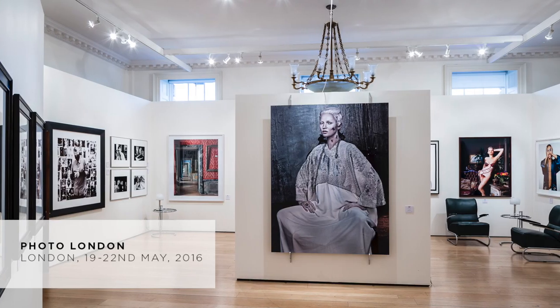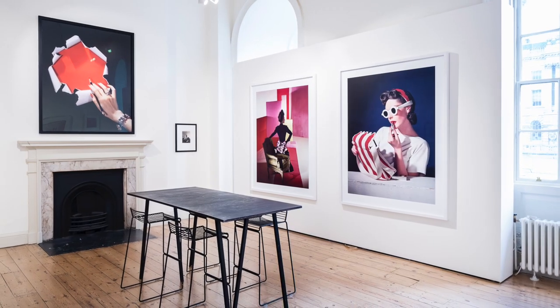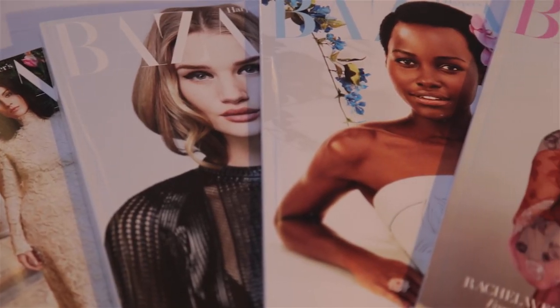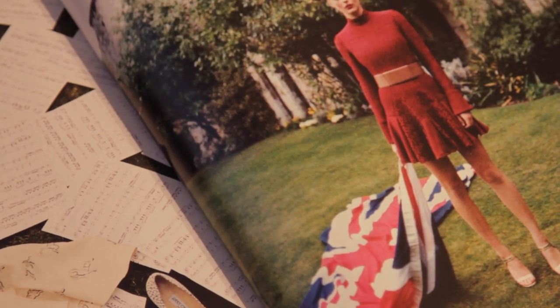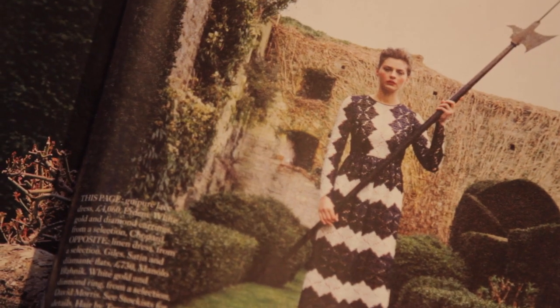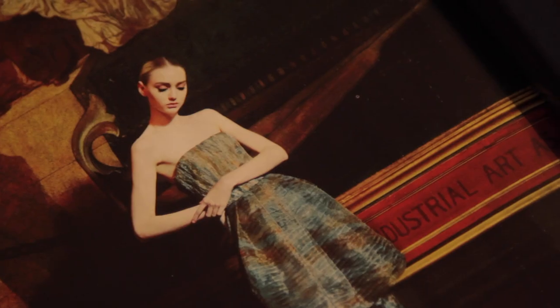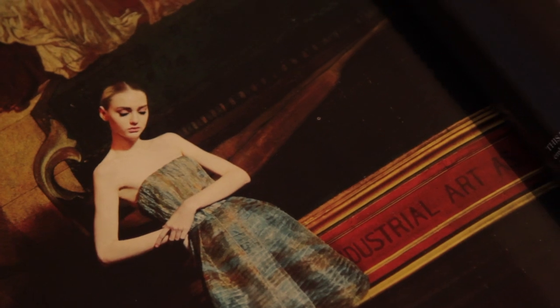When spring comes, you're back in London again with Photo London, which is a beautifully curated fair of art and fashion photography. At Bazaar, we're used to seeing fashion and photography blend together to make art, so the idea of photography as art for us is not a new one. But fairs like Photo London are really challenging people's perceptions and showing photography as art, which is spectacular.